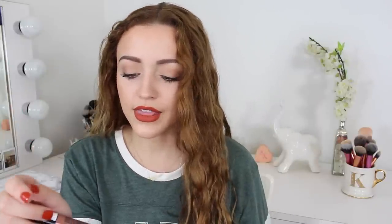Finally, I snagged three NYX Liquid Suede Cream Lipsticks, which are similar to liquid lipsticks but apparently don't dry down completely matte — which both throws me off and intrigues me. They finally restocked at Ulta. I got Kitten Heels, a beautiful holiday red; Tea and Cookies, an everyday pink; and Sandstorm, a brown-nude shade.